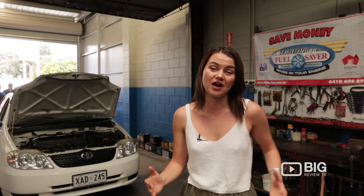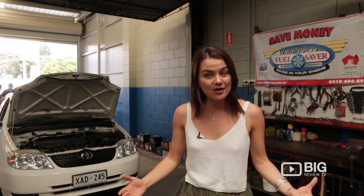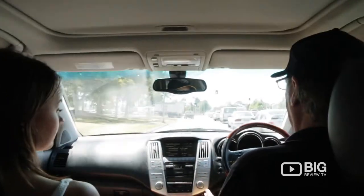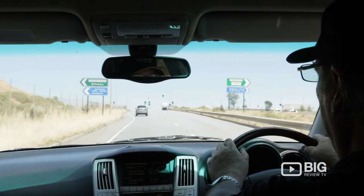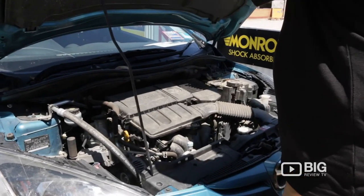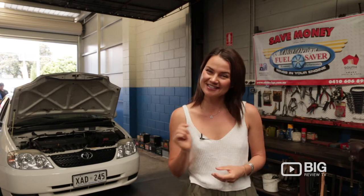Whether you are from South Australia or from interstate or maybe overseas, you can find out all the information about how to fit your fuel saver in your car, or go somewhere where you can get it fitted. So check them out — Ops Design, the fuel saver — really the modern Australian invention if you want to save money on fuel and make your car run just that little bit smoother.